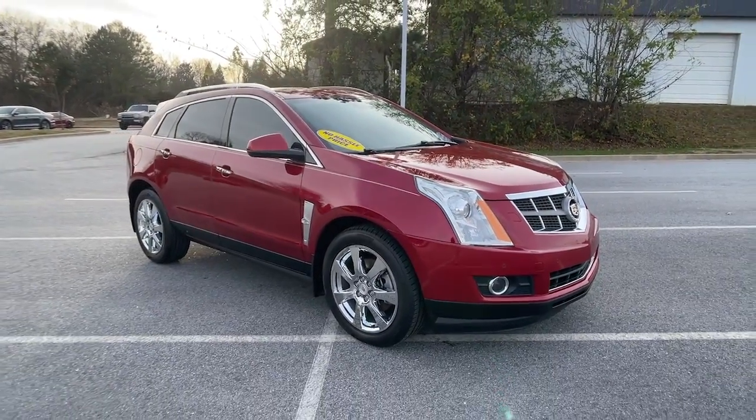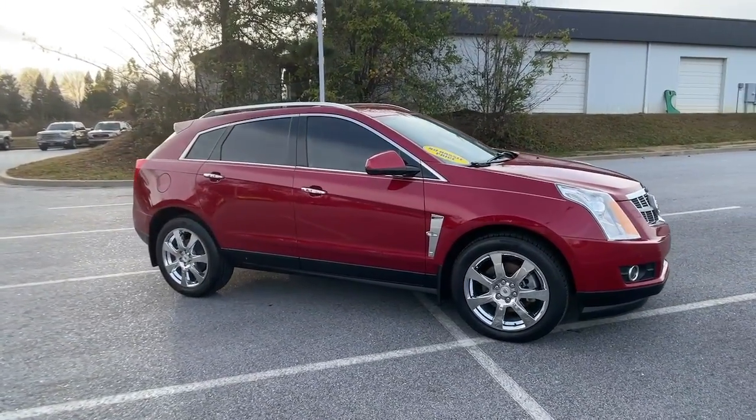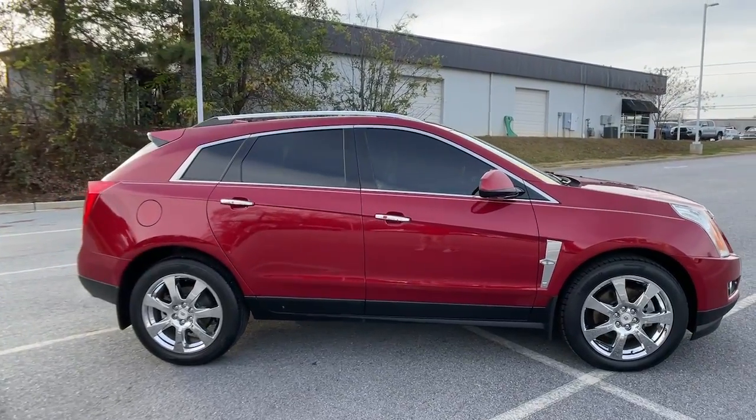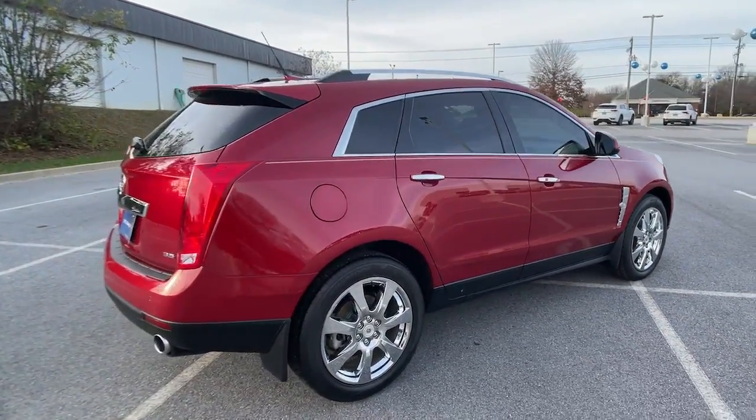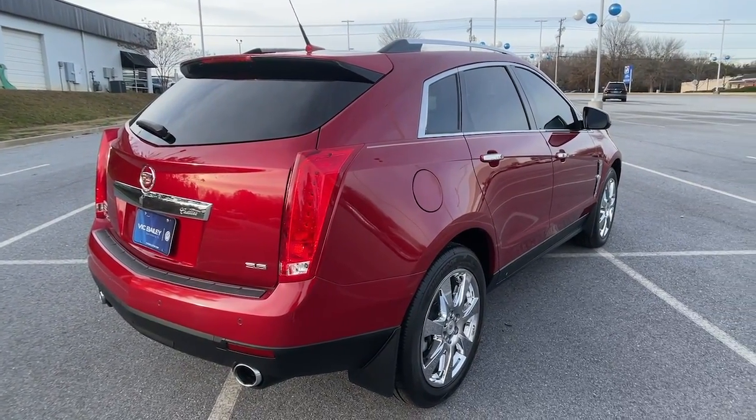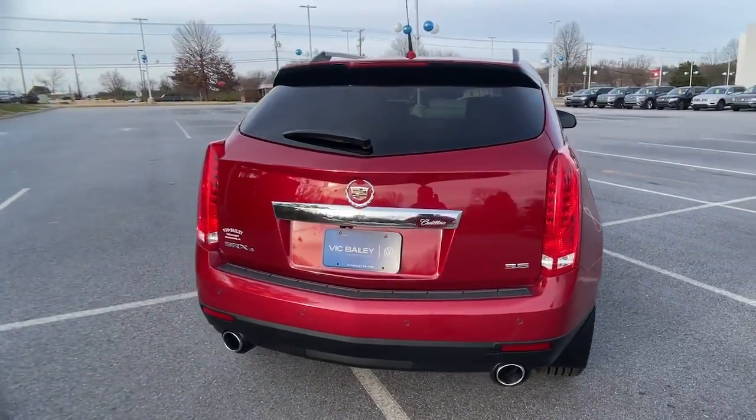You will love the features of this 2012 Cadillac SRX. With less than 80,000 miles on the odometer, this vehicle stands out from the rest. Prepare to take your driving pleasure to new heights and enjoy the best of modern efficiency and style.